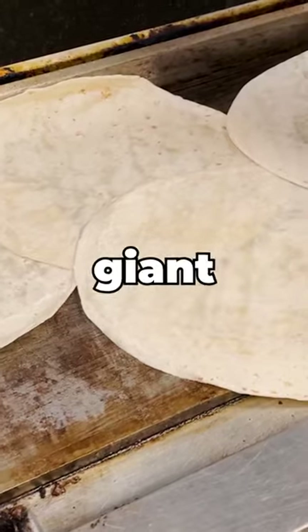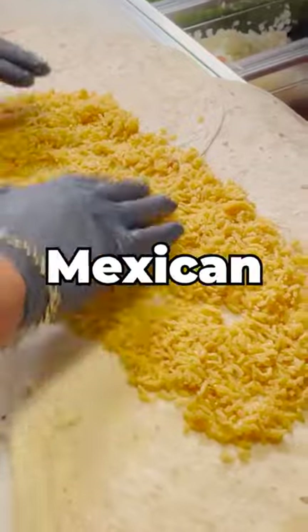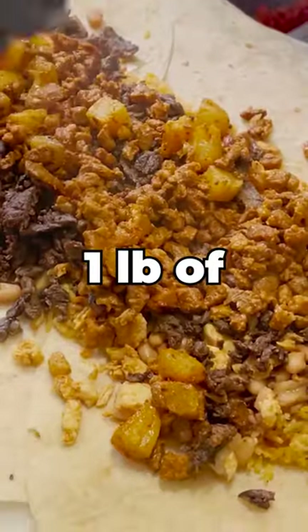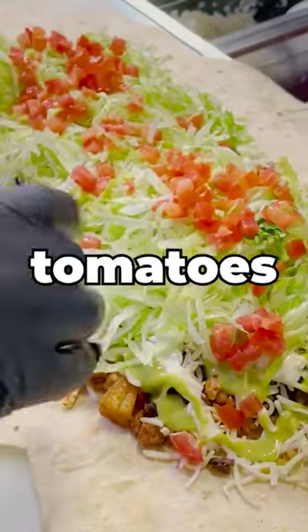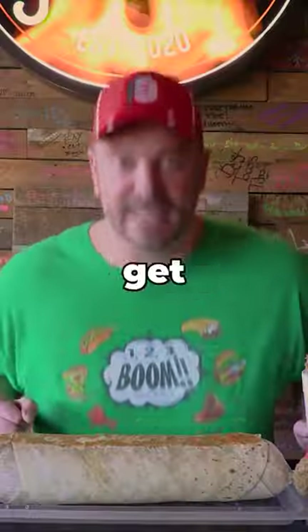There are four giant flour burrito tortillas, one pound of pinto beans, pound of Mexican rice, one pound of chicken, pound of grilled steak, pound of pork al pastor, lettuce, tomatoes, sour cream sauce, green sauce, and mozzarella cheese. Let's get this challenge started.